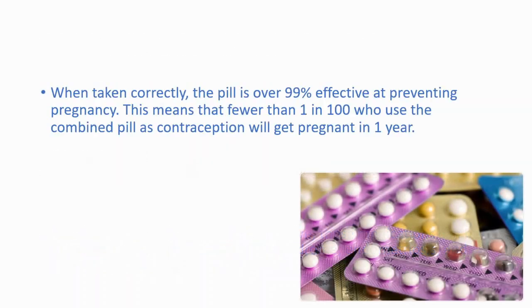When taken correctly, this pill is over 99% effective at preventing pregnancy. This means that fewer than 1 in 100 women who use the combined pill as contraception will get pregnant in one year — that's a high number.